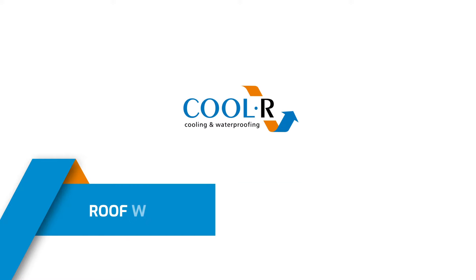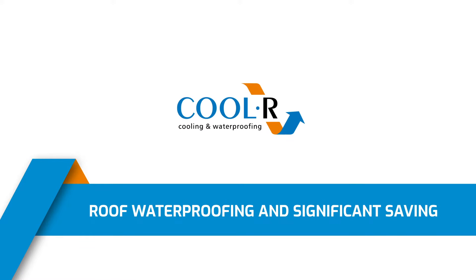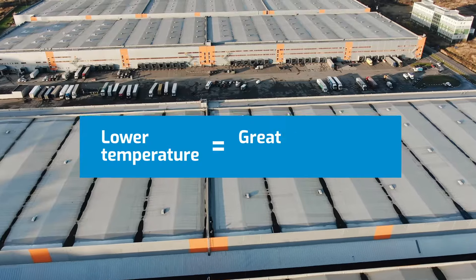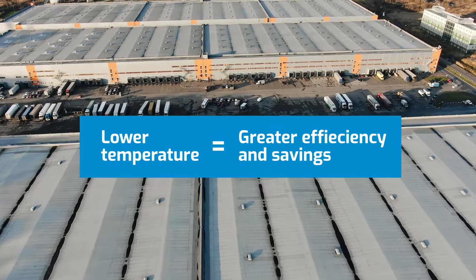Mead Cooler, a waterproof roof coating that will help to reduce the operating costs of any building. Maintaining an optimal temperature in any facility comes with high energy consumption throughout most of the year. This results in an increase of the building's operating costs.